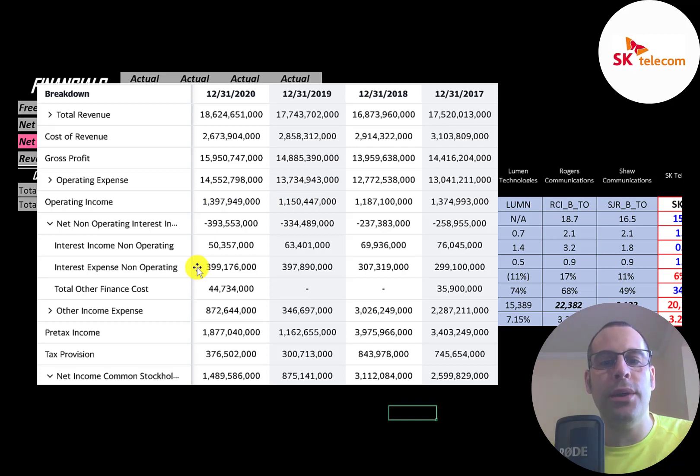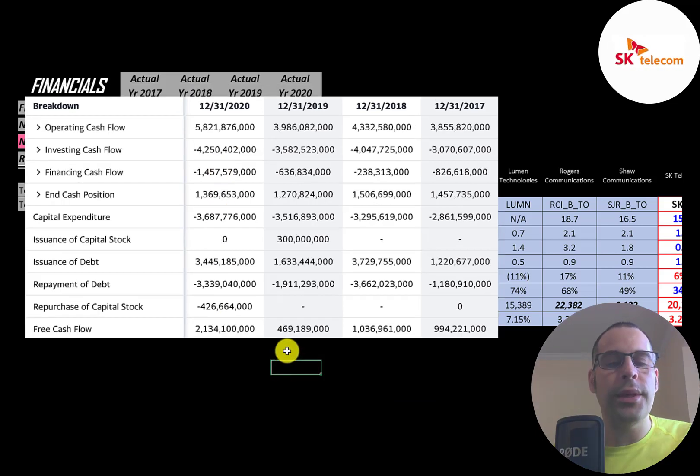They pay 400 billion won of interest on their debt — the most in the past four years, a little more than 2019 and a lot more than 2017. Then you have other income and expenses. The bottom line is net income, which was highest in 2018. When looking at the income statement, you should focus on operating income as it's a better indicator of how the company is doing compared to net income.